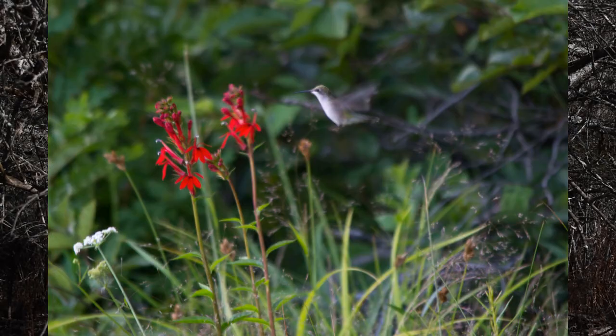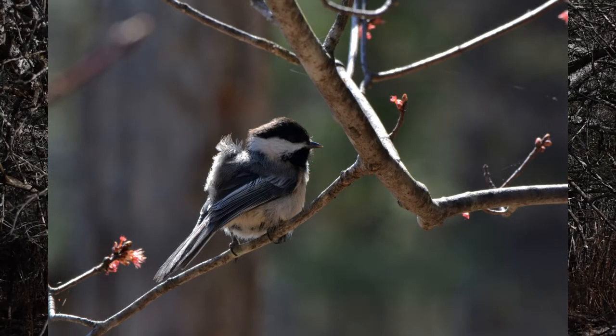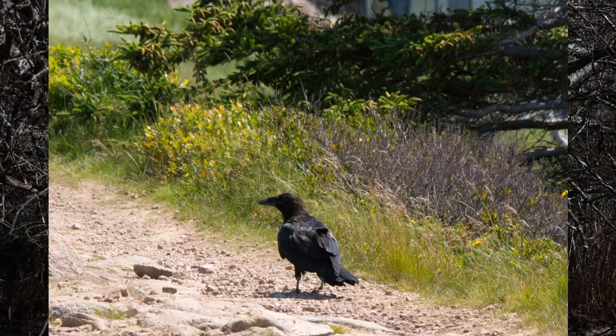Hummingbirds have long pointed bills that allow them to access nectar hidden deep within flowers. Chickadees have tiny little bills that help them grab bugs off of tree branches. And ravens and crows have bills that are good at just about anything.